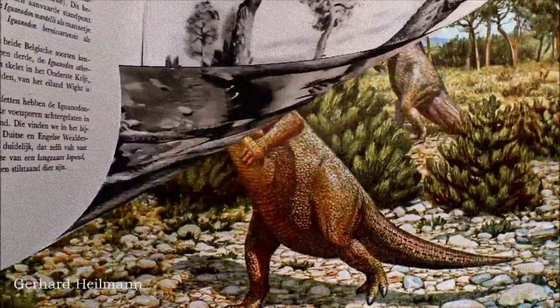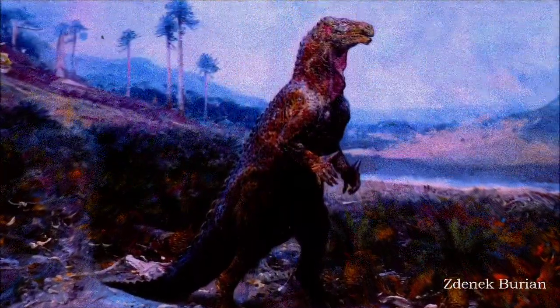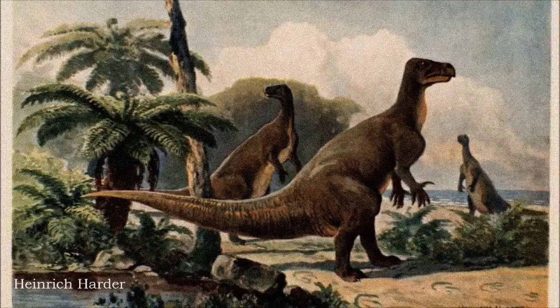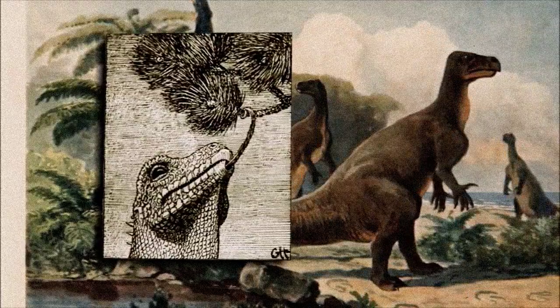These fossils were restored as bipedal creatures with a kangaroo-like posture, using their tails as a tripod for support. The nose horn was correctly reinterpreted as a thumb spike, likely used as a defense mechanism. This image of Iguanodon persisted for decades, with some depictions even giving it a giraffe-like prehensile tongue, including an odd portrayal with the tongue sticking out of a hole in the jaw.